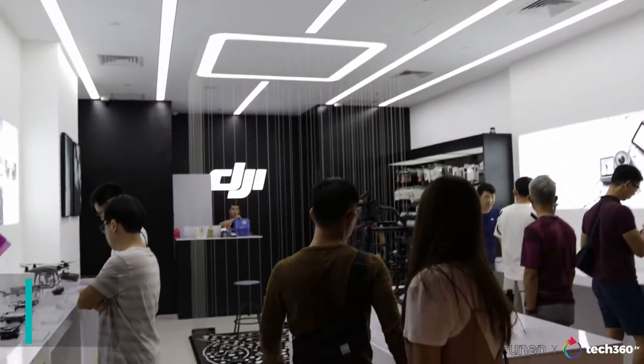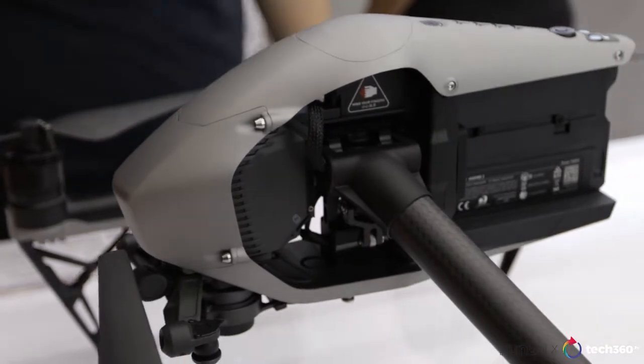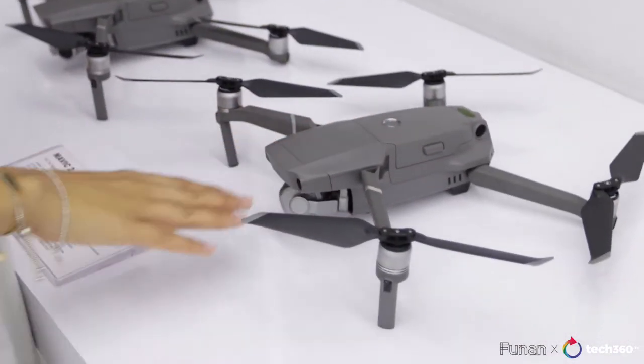We are right now at DJI's store and they're best known for their gimbals but also their drones. Check out these state-of-the-art drones. Now I'm going to try to see what I can do here to wedge my way into trying to fly one of them.